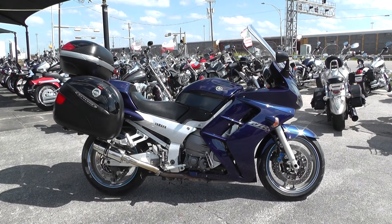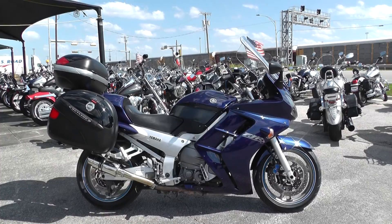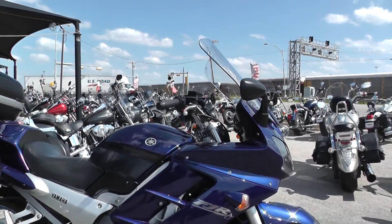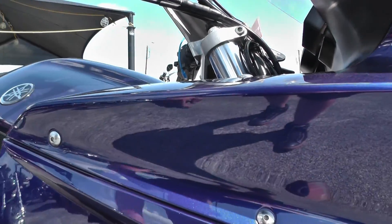I've got another bargain bike special with me today — it's a 2005 Yamaha FJR 1300. This one's got a beautiful dark blue pearl paint job, real deep color. I really like that a lot.